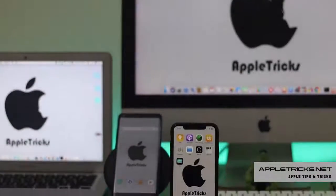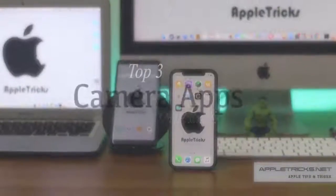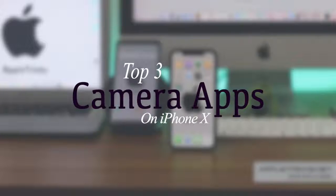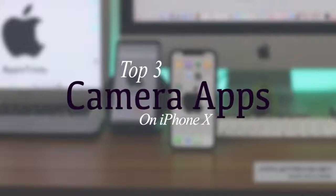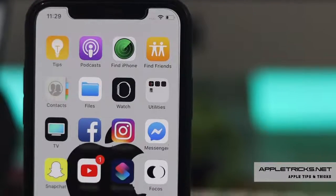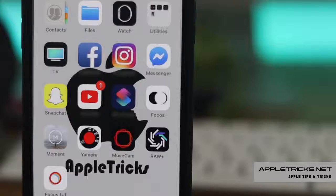Hello and welcome to Apple Tricks. iPhone XS has a very good built-in camera feature, and there are some amazing camera apps available in the App Store. I will discuss some of these amazing camera apps for iPhone XS Max. Let's check them out.